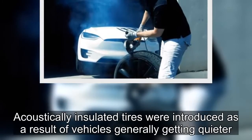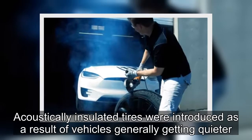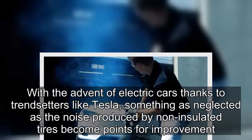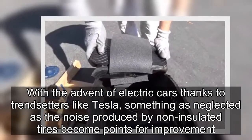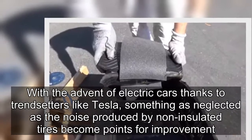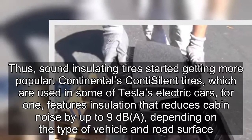Acoustically insulated tires were introduced as a result of vehicles generally getting quieter. With the advent of electric cars, thanks to pioneers like Tesla, something as neglected as the noise produced by non-insulated tires became a point for improvement. Thus, sound-insulating tires started getting more popular.